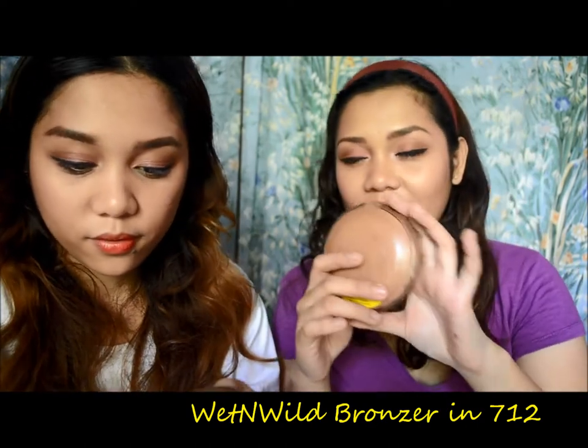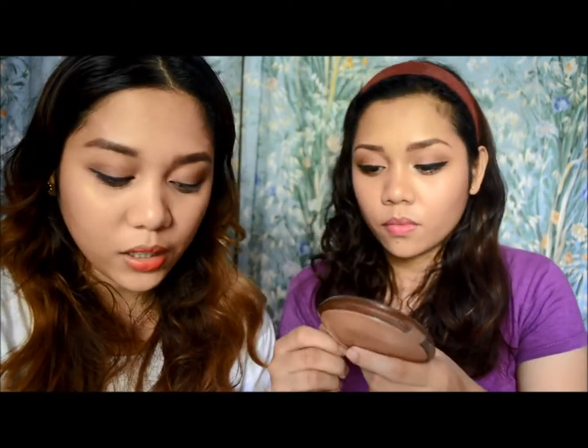We both love the Wet n Wild Color Icon Bronzer in Ticket to Brazil. We got this from our mom. Unfortunately it got broken on the way here so we had to fix it with alcohol, but the smell remained and it smells really nice. It's a great bronzing color, especially for us since we're NW30 — medium to darker skin tone. It's a little powdery but blends really well and looks natural, like a subtle sun-kissed glow. You can also use it to contour, and the shimmer doesn't show up too much so it's great for everyday use.